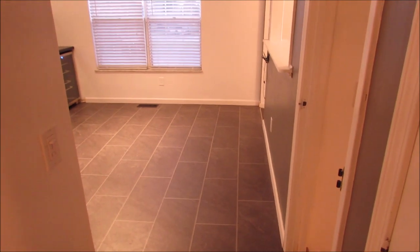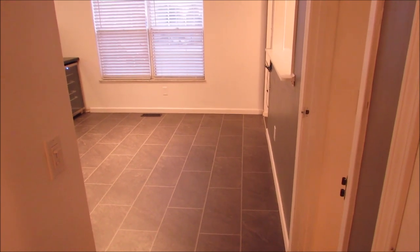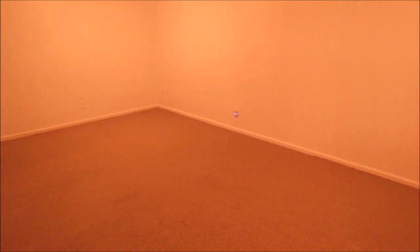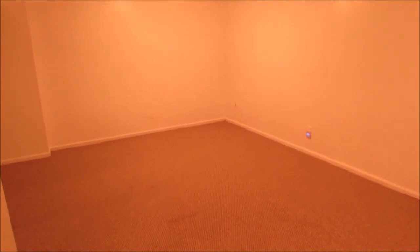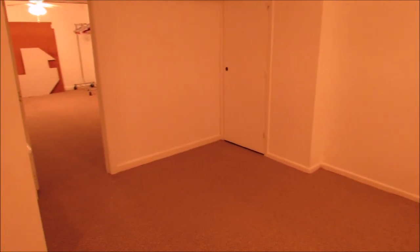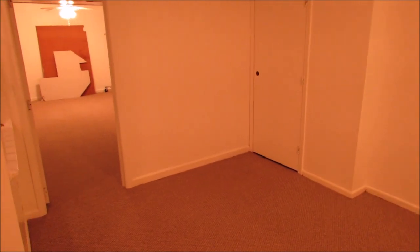Welcome back. Here I'm on the basement level. We have a finished basement with plenty of square footage down here. This is one of the bigger units here at Wildwood, with over 2,100 square feet of living space.